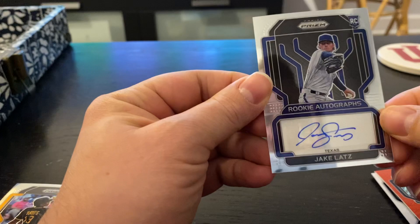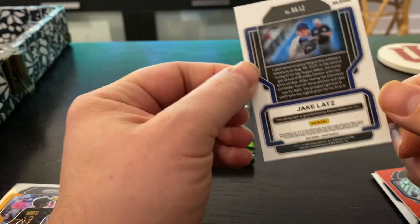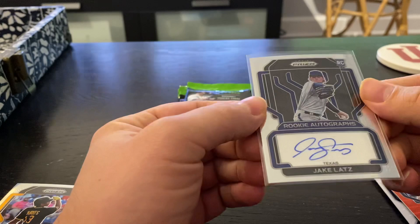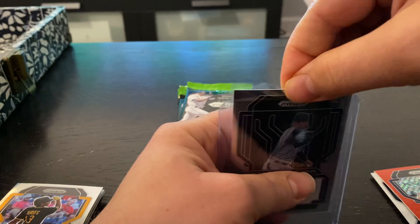Jake Latz on the Rookie Auto, Texas Rangers. Not too familiar with this guy, but we will always take an auto in a retail product — no less. Pretty cool card, nice looking signature as well. He's from Milan. We'll take a hit there on a retail box.